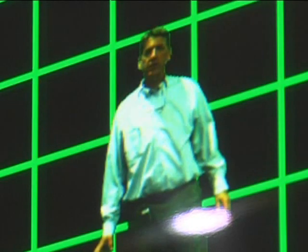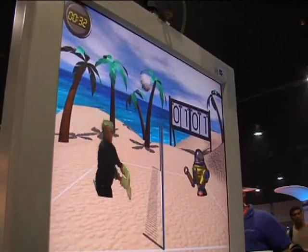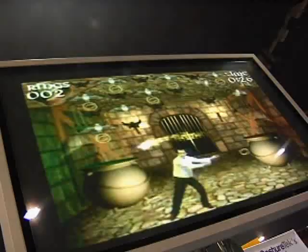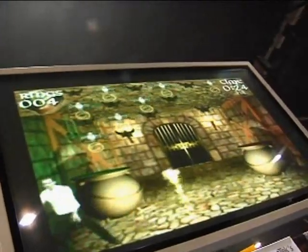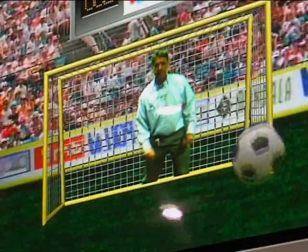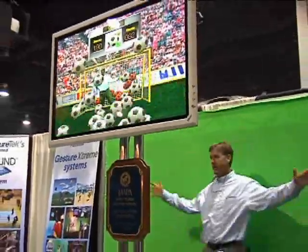Just Extreme inserts you into a video landscape and lets you interact with computer objects or icons. We have a library of games that put you right into the action. Just Extreme can replace the usual trade show booth games, such as The Putting Green or Spin the Wheel, to lend an innovative, cutting-edge feel.